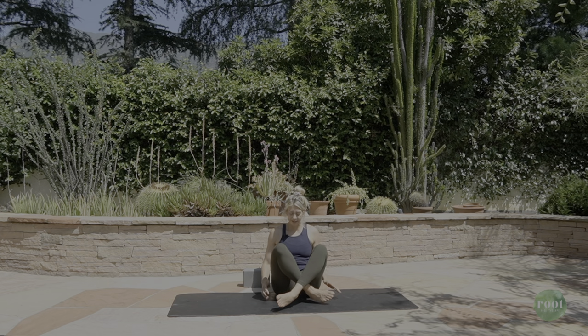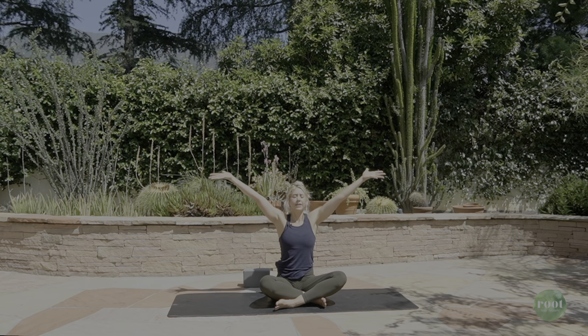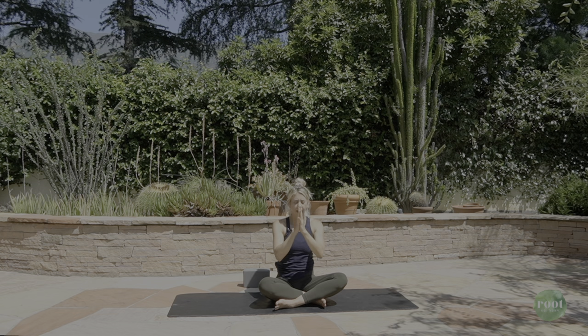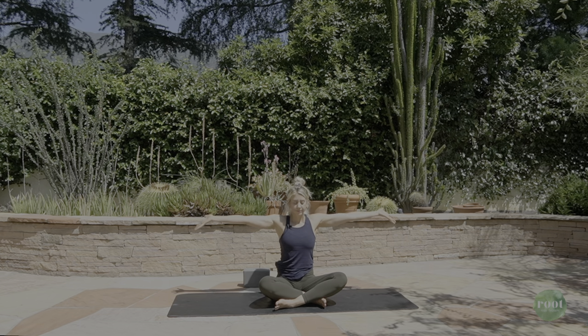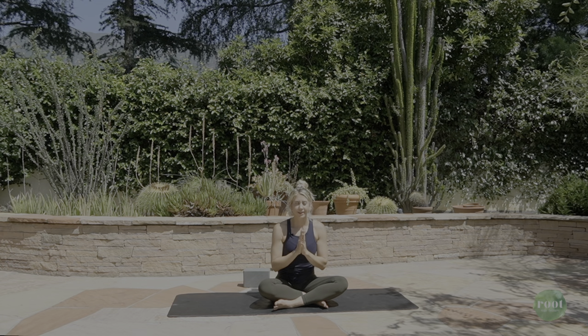Pausing here, taking an inhale — sweep your arms up overhead. Open mouth exhale, the hands come to heart. Inhale, arms overhead. Open mouth exhale.